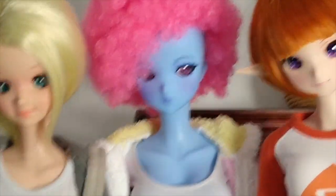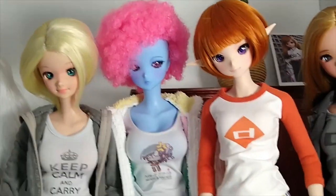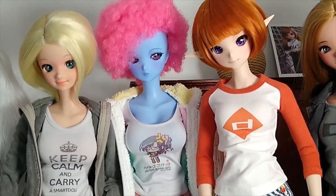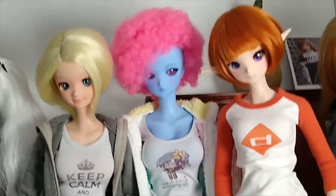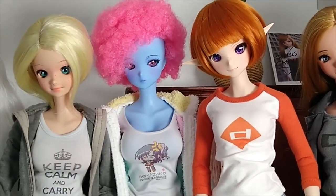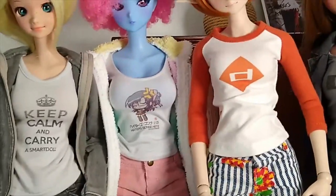Mazarin is a Blue Moment. I actually got her head in a chaos painted heads sale. She's on Kabuki's old body because I changed my Kabuki Blue to a boy body. She's wearing the 'Haters Gonna Hate' t-shirt.